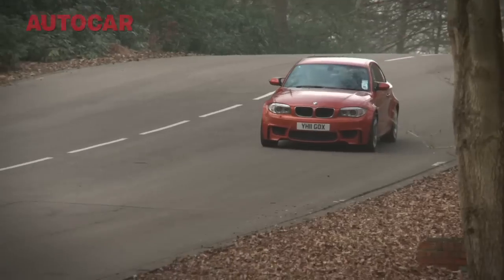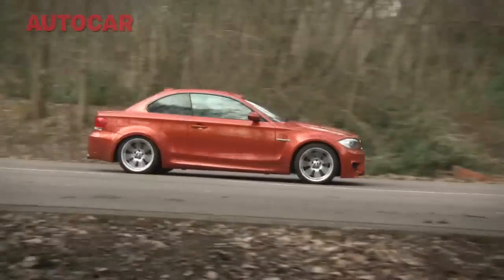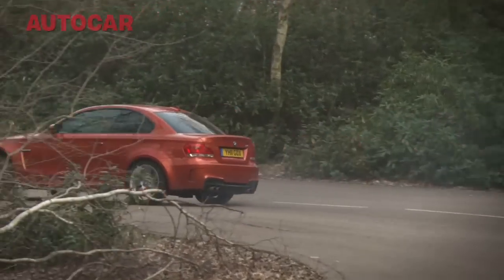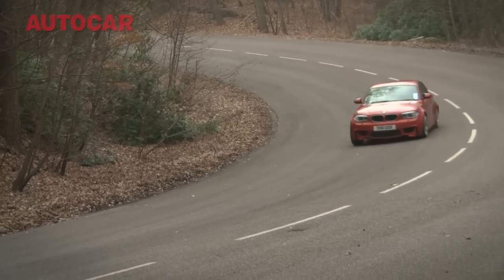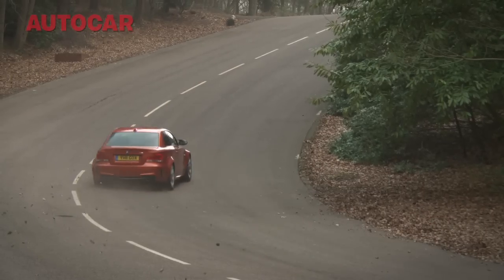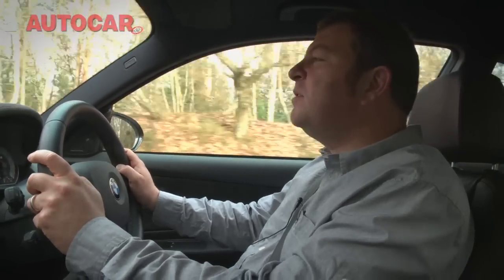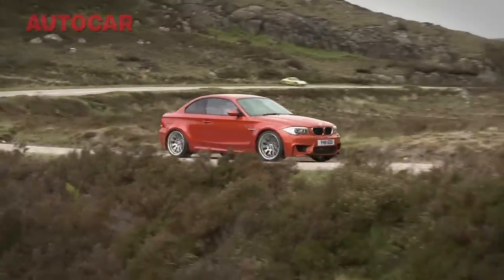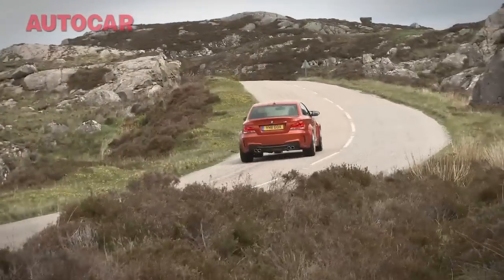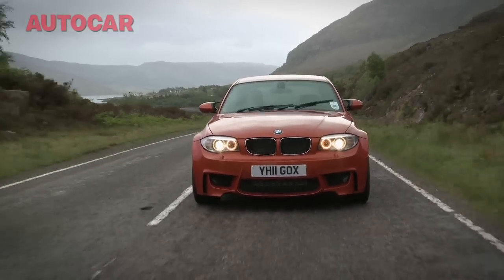The good bits involve pretty much anything that happens when you're on the move in this car. The engine might be turbocharged and somehow not in keeping with the culture of a proper M car, but it's an absolute monster on the move. If you didn't know this engine was turbocharged, I don't reckon you'd guess, because the throttle response, the power delivery, and the whopping great hit of torque you get is just amazing. It just feels so natural, so un-turbocharged.